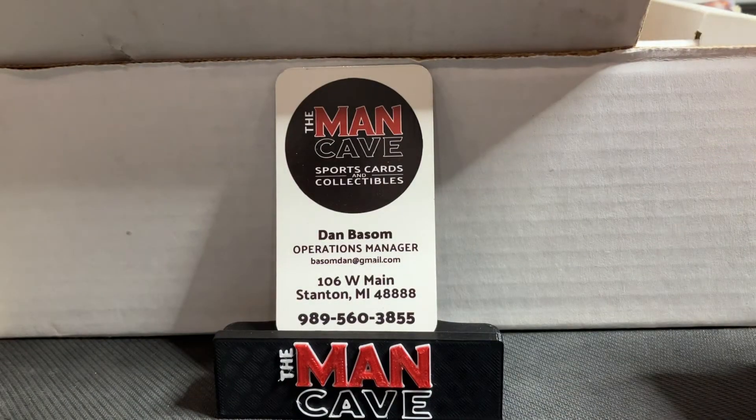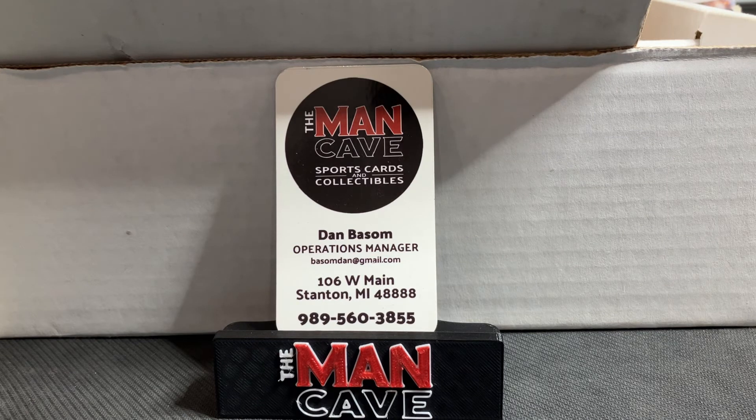Thank you guys and gals as always for watching. If you're interested in any of these cards, please give us a shout next week — give us a look on eBay and we would love to make some deals with you. Hope to see you all at the shop very soon.